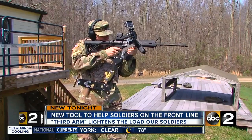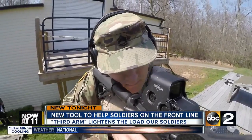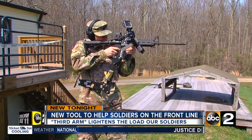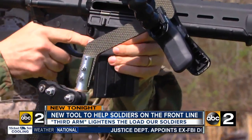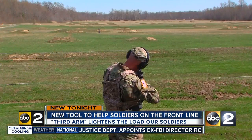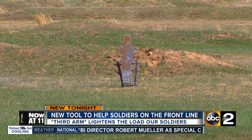Outside of the lab at Aberdeen Proving Ground, researchers are relying on soldiers like Sergeant First Class David Hoisington for feedback. Shooting his AR-10 equipped with his Third Arm, some 50 meters — or half a football field — away from the target, his precision was dead on.